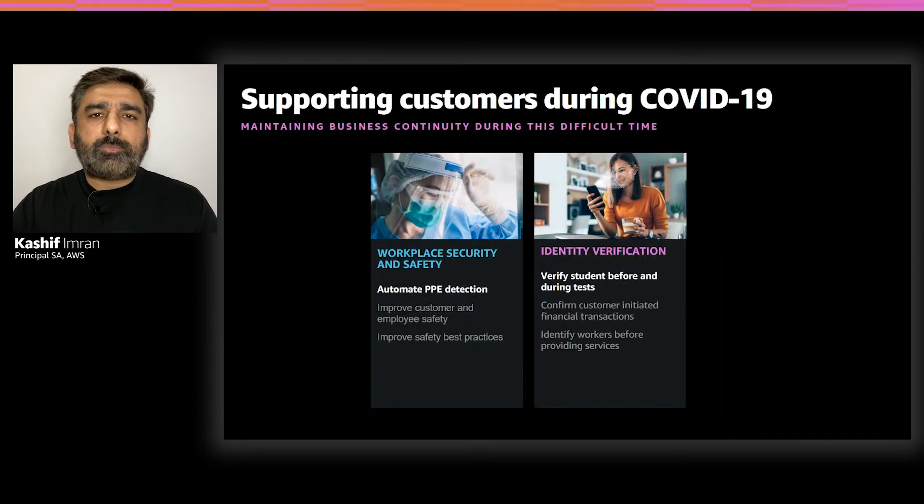During the difficult times of COVID-19, many of these use cases have become absolutely critical for business continuity. Next, we'll dive deep into two of such use cases. We'll first look at PPE detection, and then we'll look at student identification under the umbrella of identity verification, and how student identification can be done for online testing at large scale.